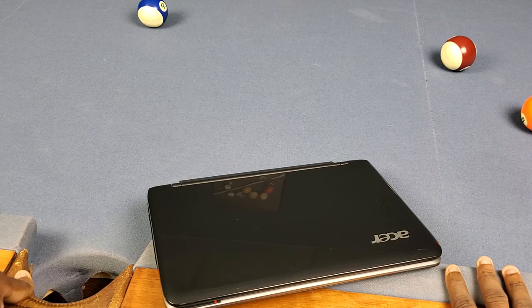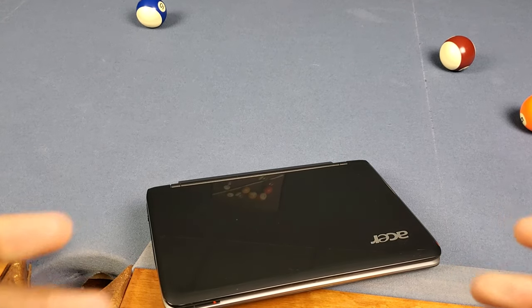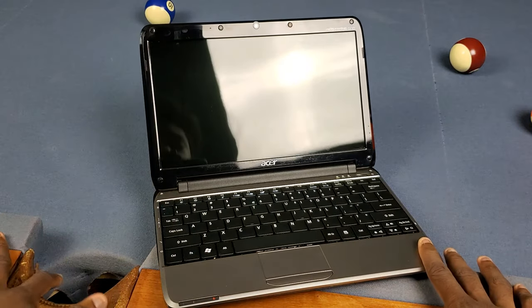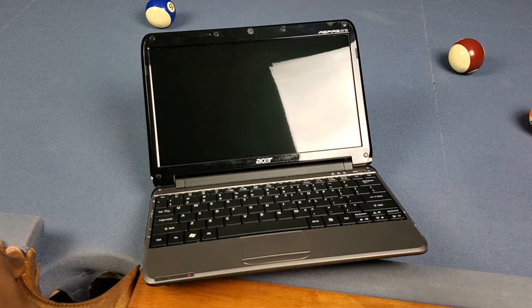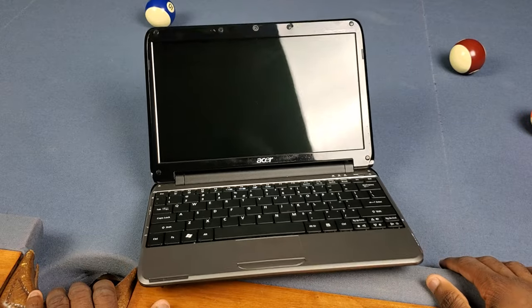This thing definitely isn't new by any standards, but I really appreciate him for sending it out because I can mess around with it and do some YouTube videos like I'm doing right now. Right now, as you can see, there's actually Windows 10 on here - it came with Windows 7 but I actually put Windows 10 on there.